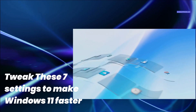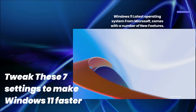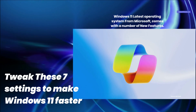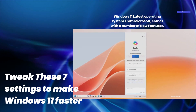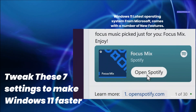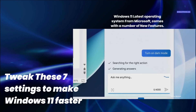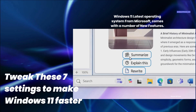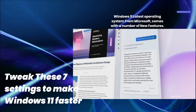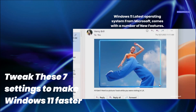Windows 11 is the latest operating system from Microsoft, and it comes with many new features and improvements. Some of the highlights include Copilot, redesigned Start Menu, Paint Co-Creator, tab support in File Explorer and Notepad, and a revamped Microsoft Store. However, sometimes you may experience slow performance or lagging issues on Windows 11 PCs, especially if you have older or low-end hardware.